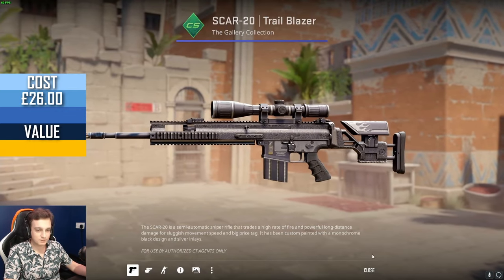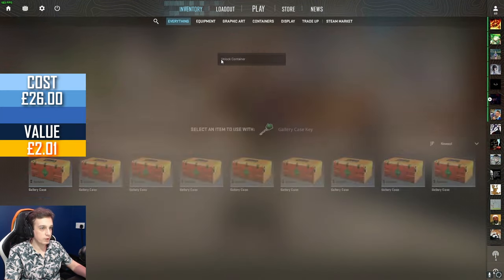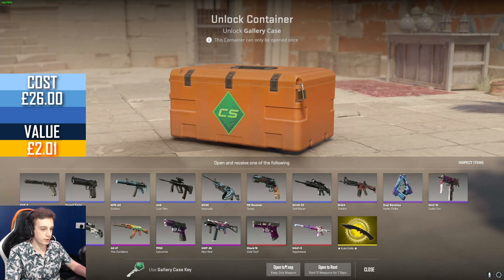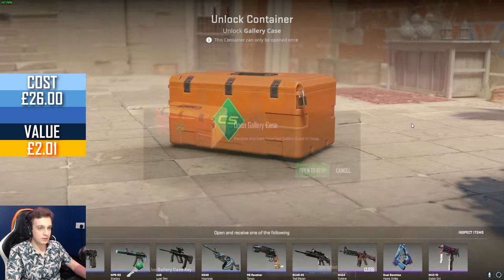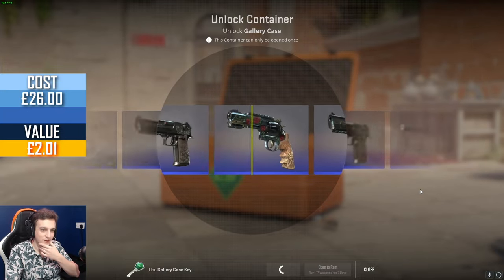Another blue. It's kind of a shame because out of the two reds that we got, the Vaporwave is definitely the one that's worth more. That Glock 18 Gold Tooth is about a third of the value. So I guess from a red perspective we still could do better than we did before.